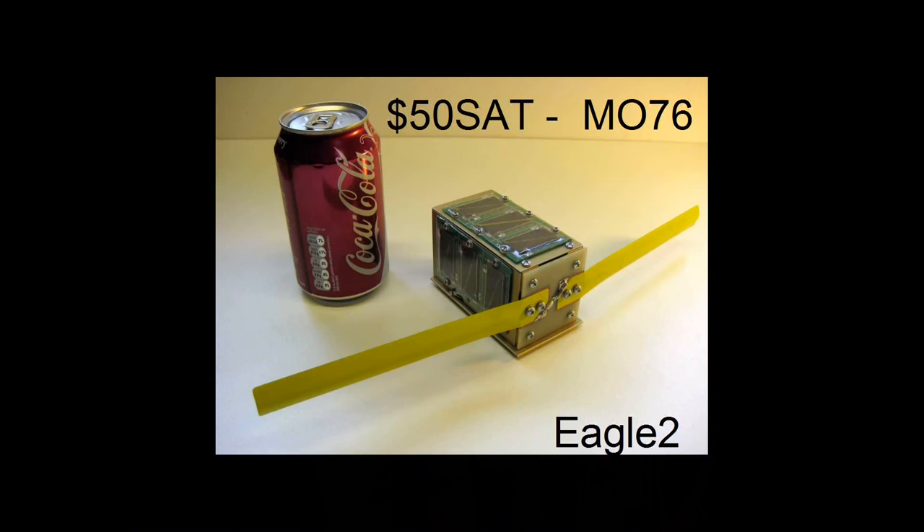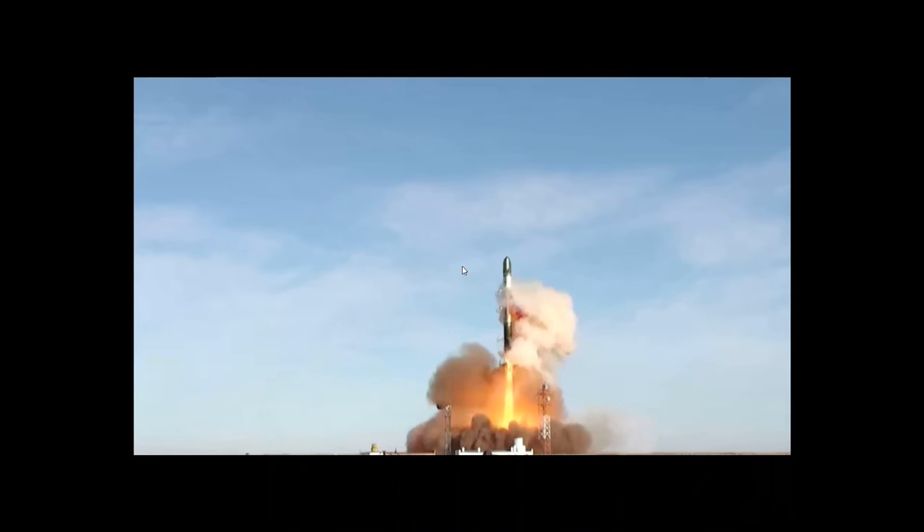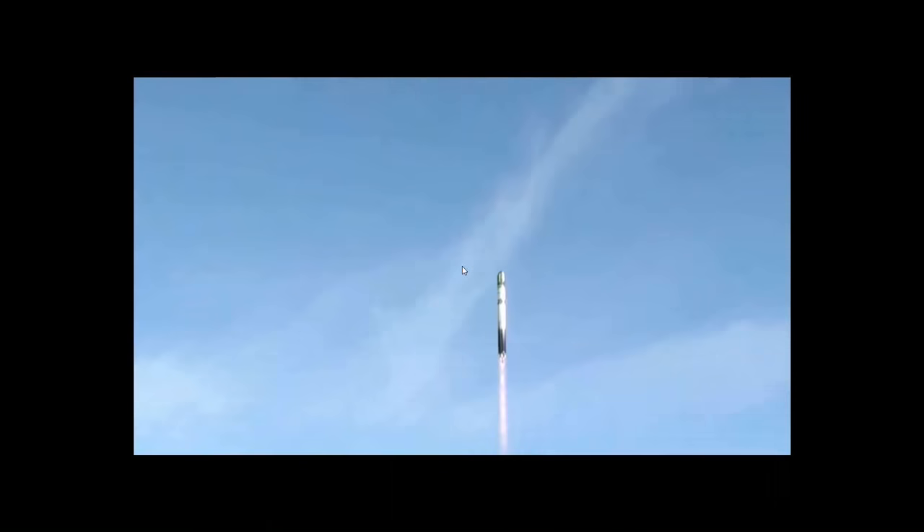Good morning. This is the story behind $50 sat, which became the world's smallest satellite and by quite a long margin the world's cheapest satellite. November 21st 2013, Dombrowski in Russia — that's a Dnieper ballistic missile. After the Cold War, the Russians found they had plenty of these spare and have been repurposing them for launching small satellites. They're proving alarmingly reliable.